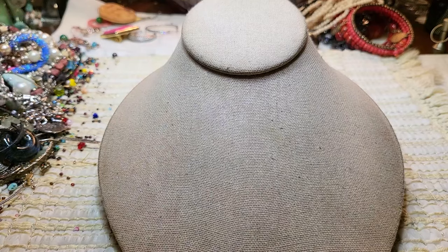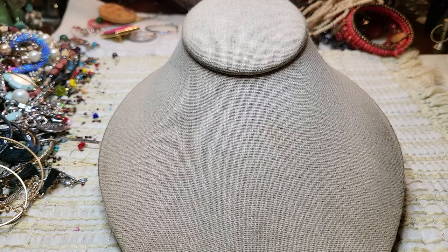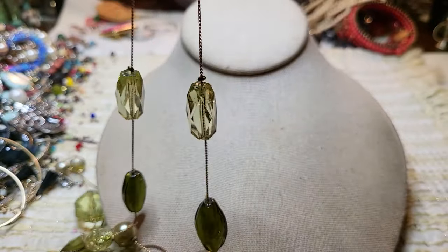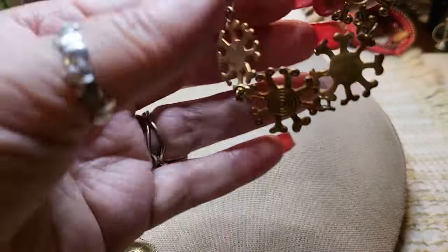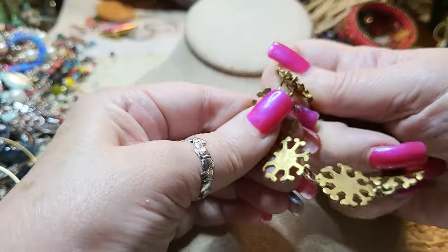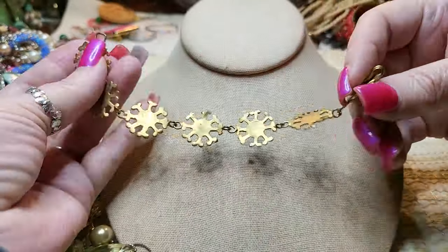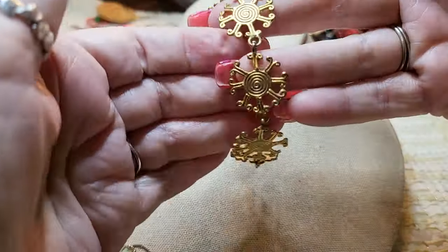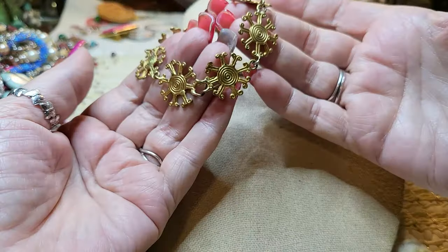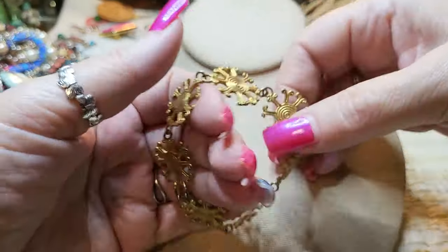Okay, we've got some tangles — pretty bad. I'll do what I can because some of these are very tangled. Oh look at this one — this is a brass bracelet. I think it's twisted. There we go. Oh, that one's cool — brass bracelet. I like brass. The closure is right here. I like that one, very unique and different.